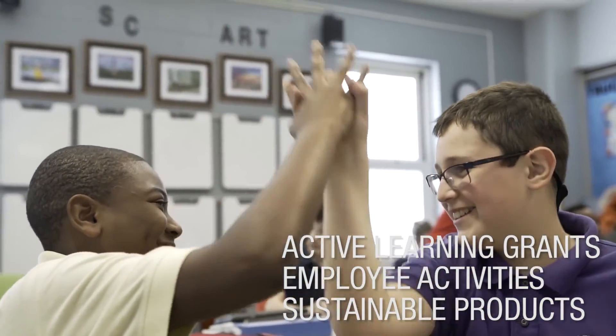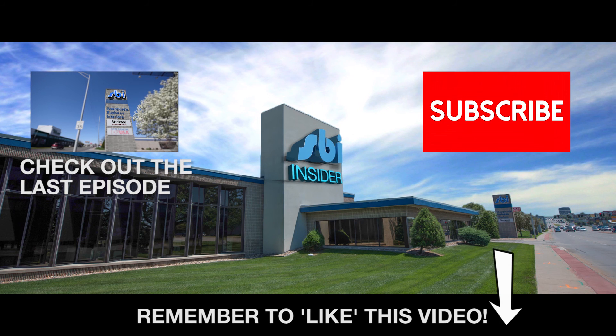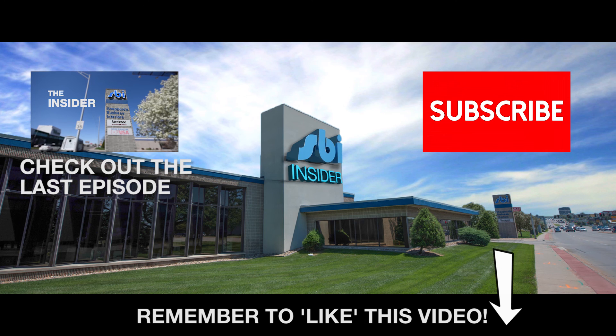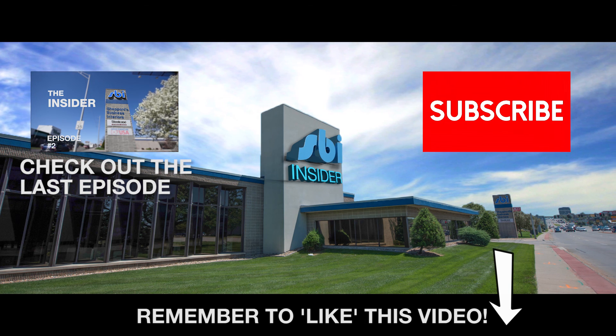Well done, Steelcase! To find out more about the Civic 50 award, go to www.civic50.org. And that's all the time we have for this episode. Please remember to like this video and subscribe to our YouTube channel to keep up with all the latest news from SBI. Thank you so much for watching!